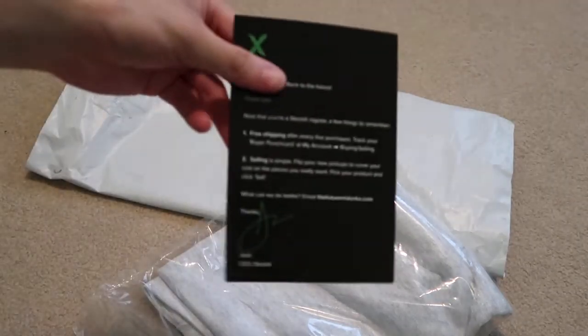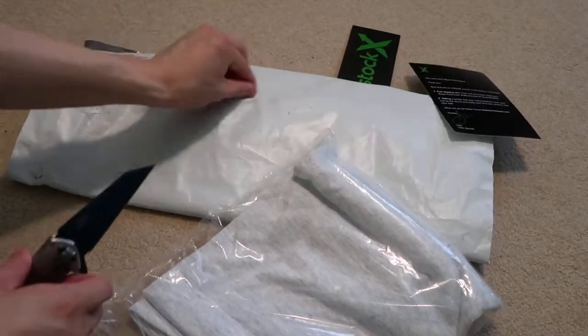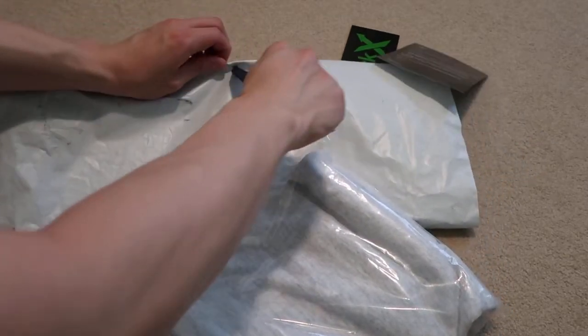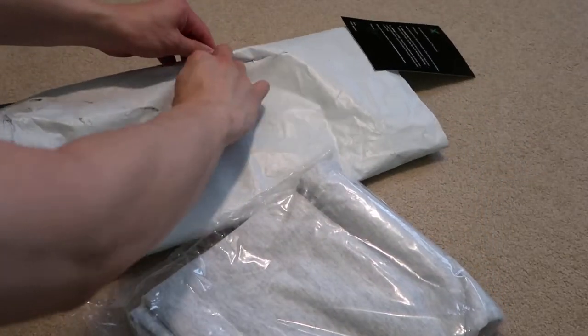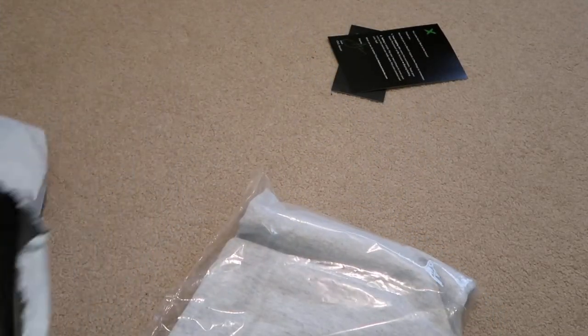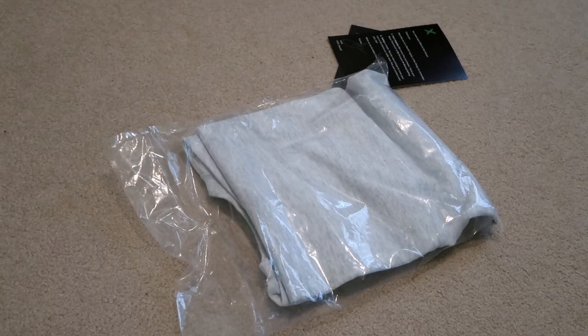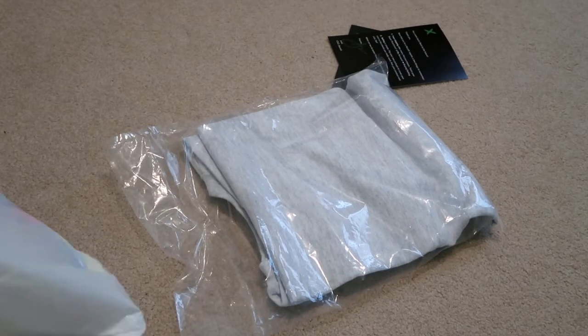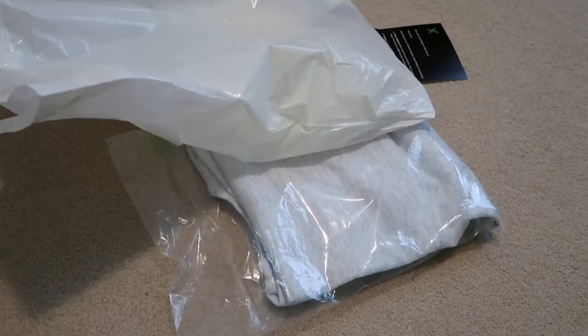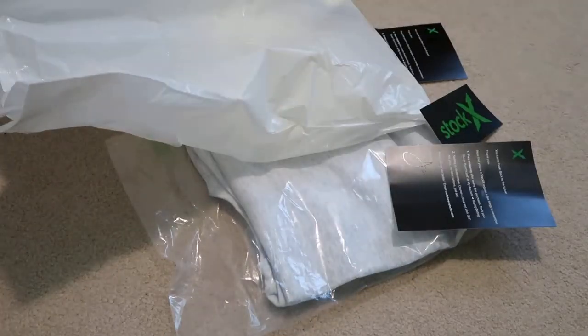Sticker. Authenticity card. Let's take a look at this other one. This one came in a bag — this one didn't come in a StockX bag. More stickers and a StockX authenticity card.